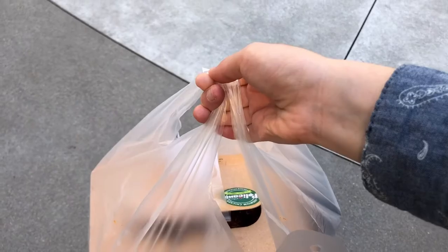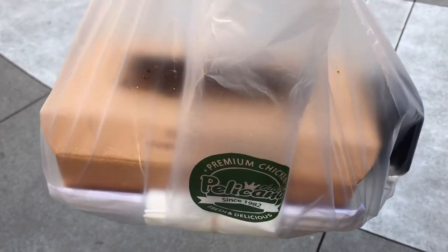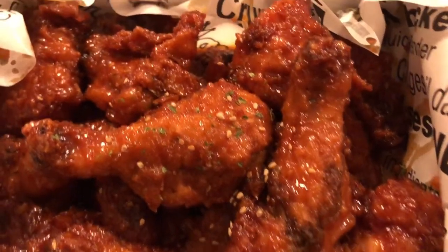I want to take a quick second to show you guys this Korean fried chicken place — it's called Pelikana. Honestly, this is probably my favorite Korean fried chicken place. I've never had chicken as good as this place.